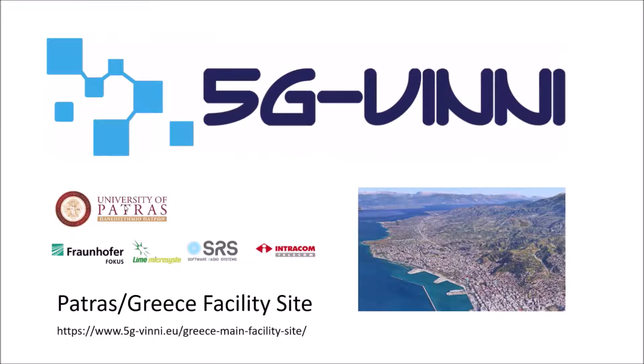Thank you for watching our presentation. For any questions, please visit the VINI website.